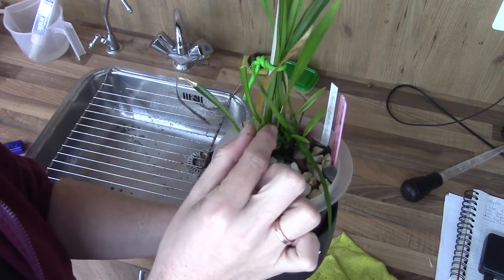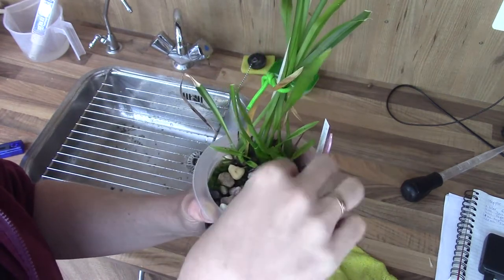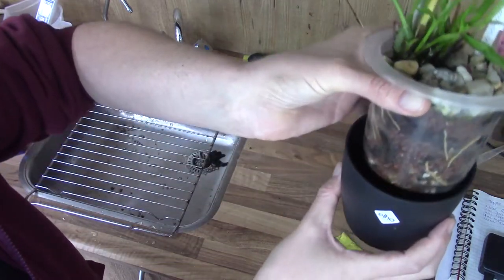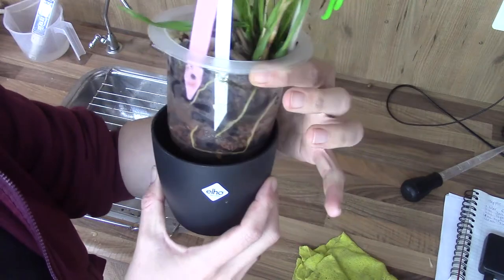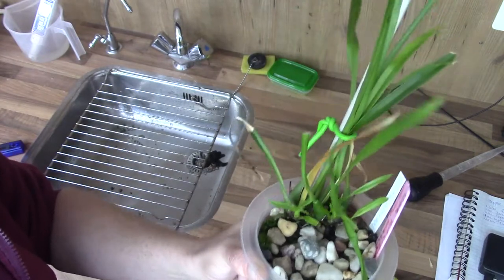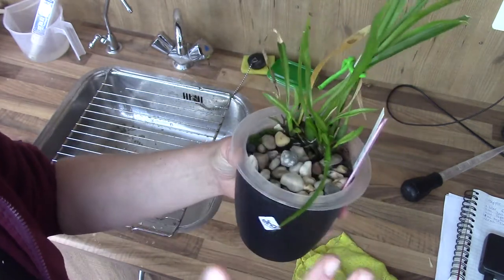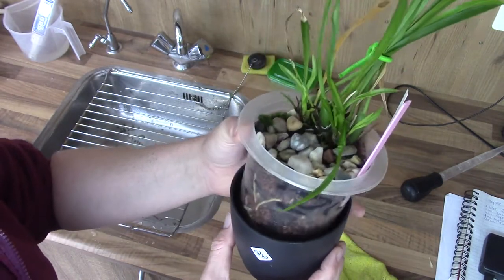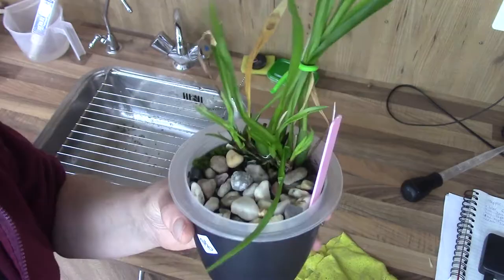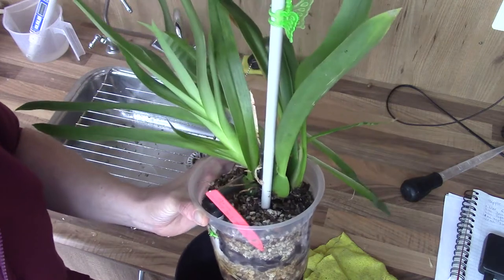This is my Miltoniopsis Phalaenopsis. At a certain point it was making a flower spike, but then it stopped — not sure why, but it's okay. Root-wise it's really doing well. It's a fairly new plant and it seems to enjoy life here. I wasn't fully convinced about the color when I got it, but it's growing fairly well. Some roots are developing so who knows.